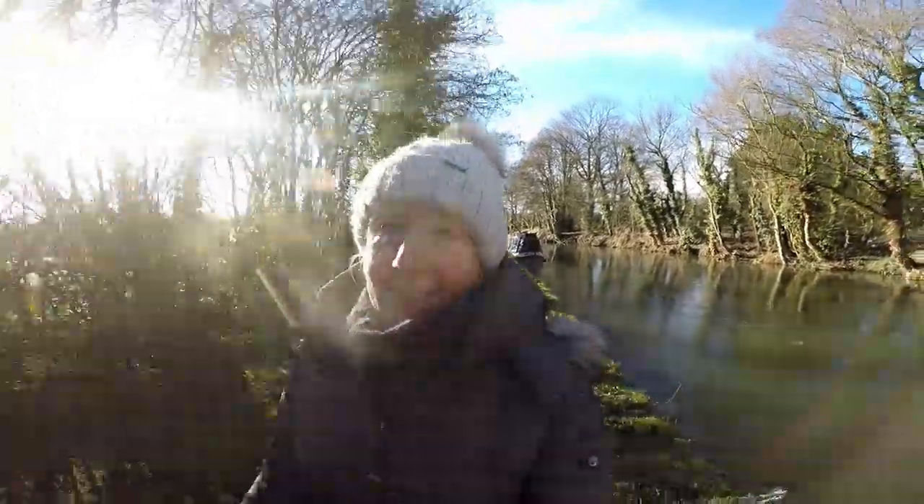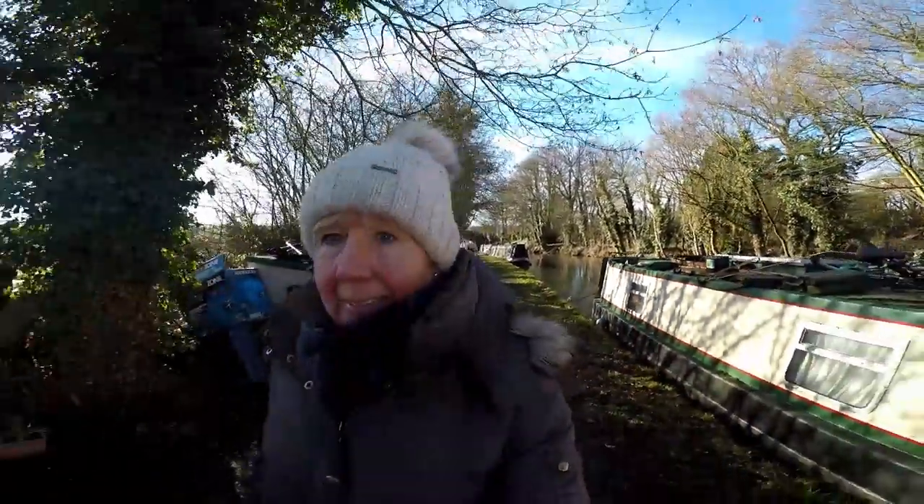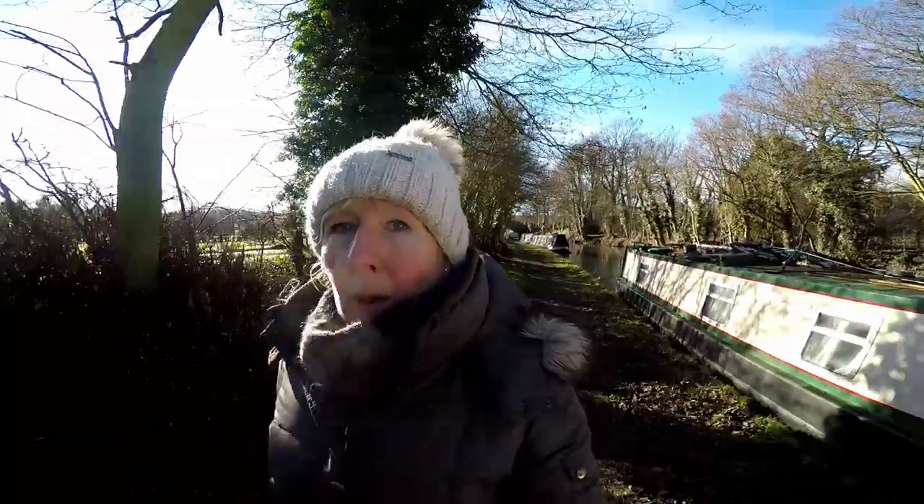Rich has been breaking the ice with the boat and it's quite a pretty place here.